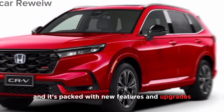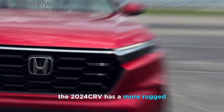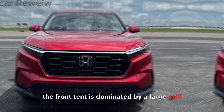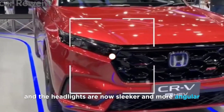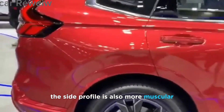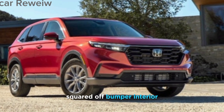On the outside, the 2024 CR-V has a more rugged and aggressive look than the previous generation. The front end is dominated by a large grille and the headlights are now sleeker and more angular. The side profile is also more muscular, and the rear end features new taillights and a more squared-off bumper.